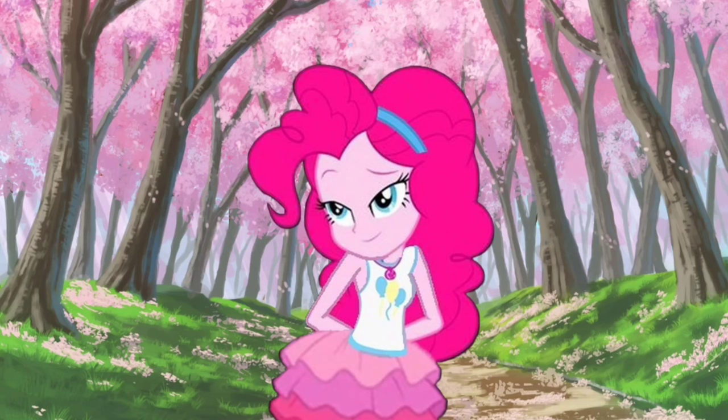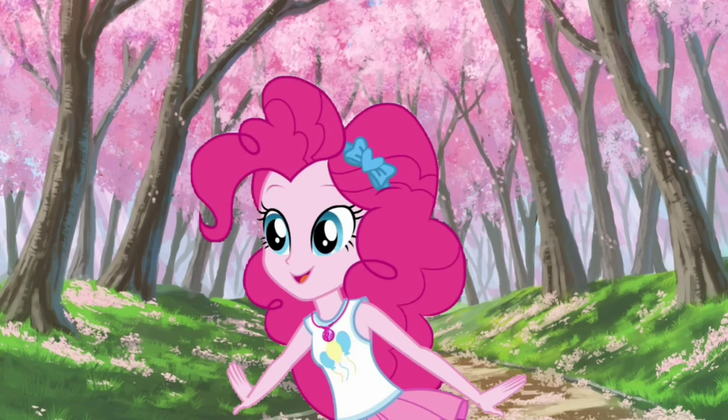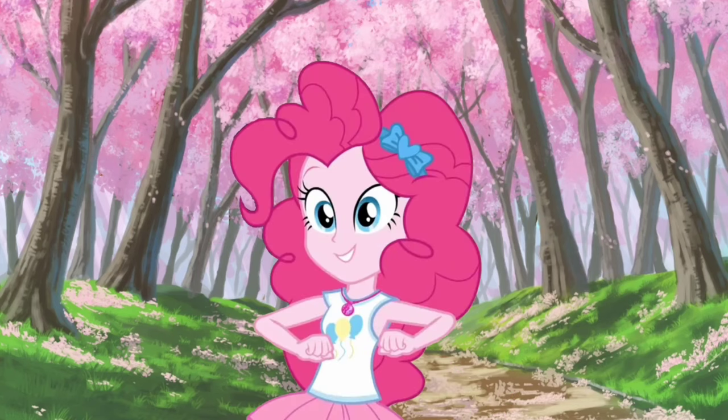Whoa! We have all three clues! You know what that means — we're ready to sit in our thinking chair! Thinking chair! Let's go!